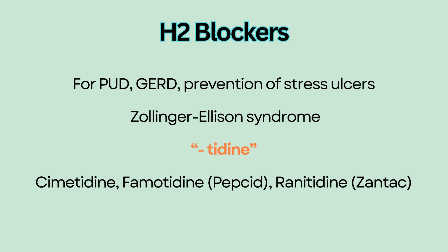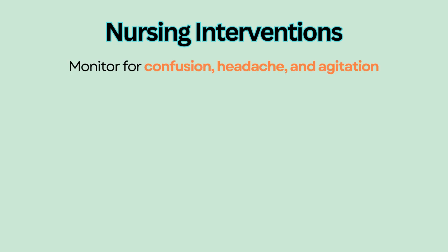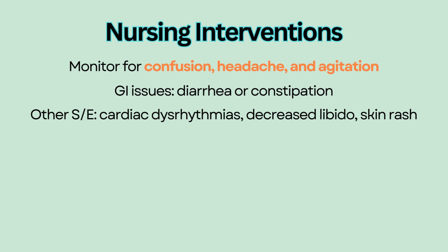Nursing interventions: H2 blockers can cross the blood-brain barrier and cause CNS side effects such as confusion, headache, and agitation. They can also cause GI issues such as diarrhea or constipation. Other side effects include cardiac dysrhythmias, decreased libido, and skin rash.